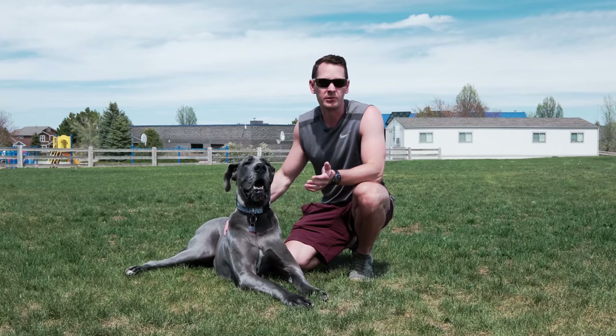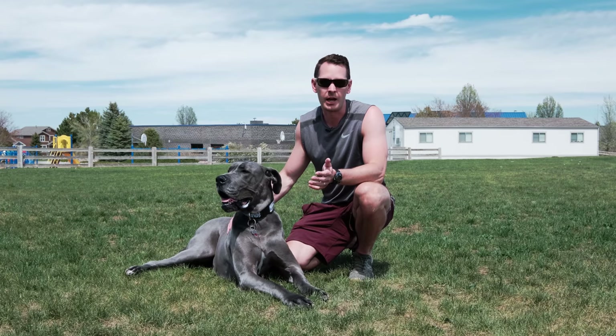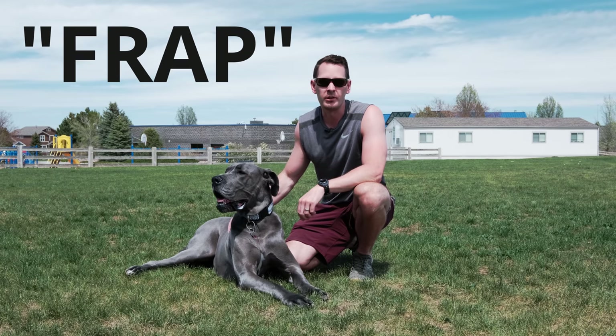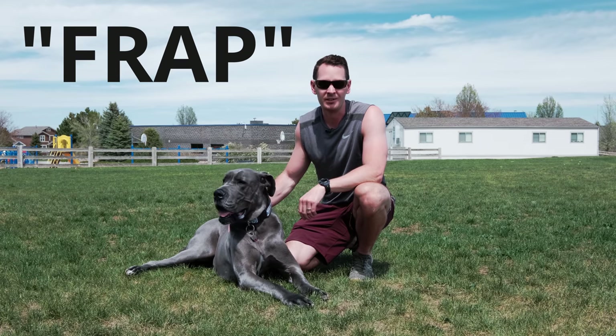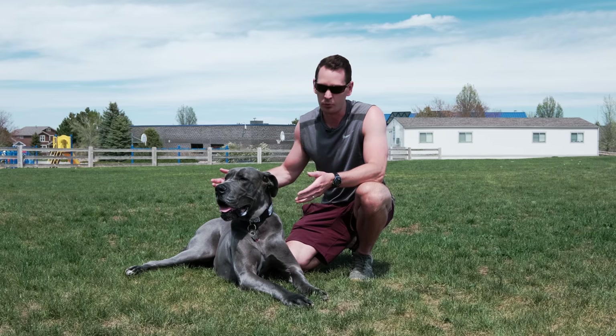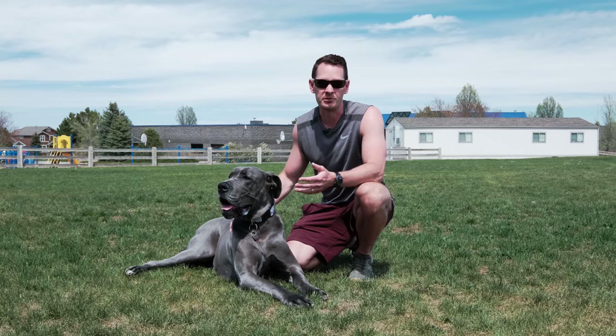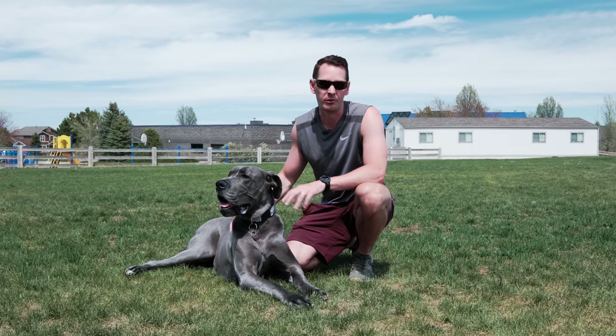Animal behaviorists classify this type of activity by the acronym FRAP — F-R-A-P — which stands for frenetic random activity period. In layman's terms, this boils down to your dog having too much pent-up energy or enthusiasm, and their way of releasing this is just by sprinting back and forth periodically.